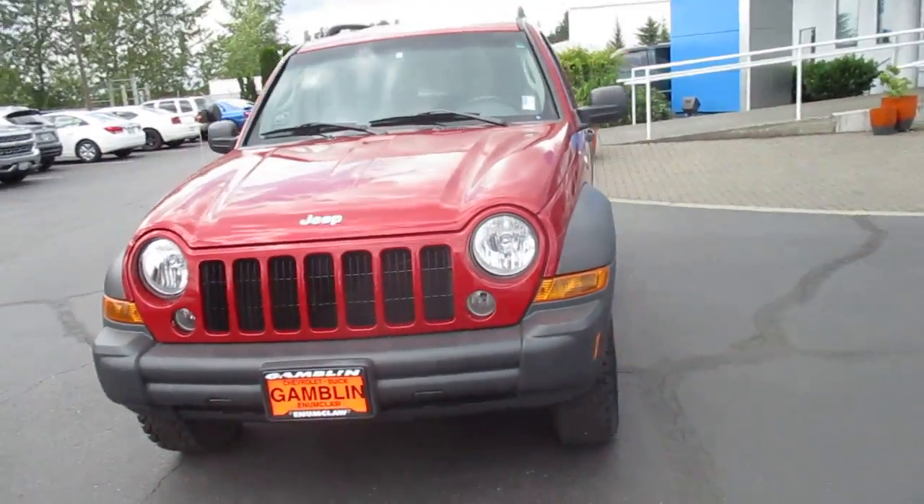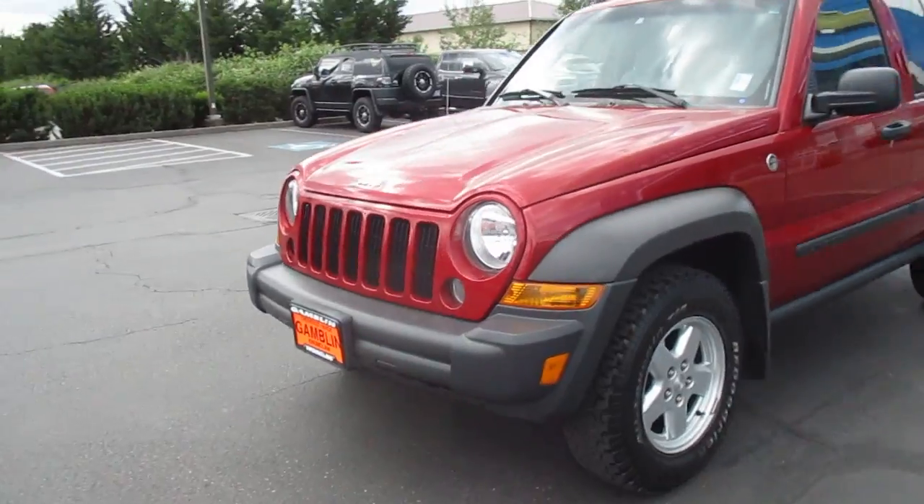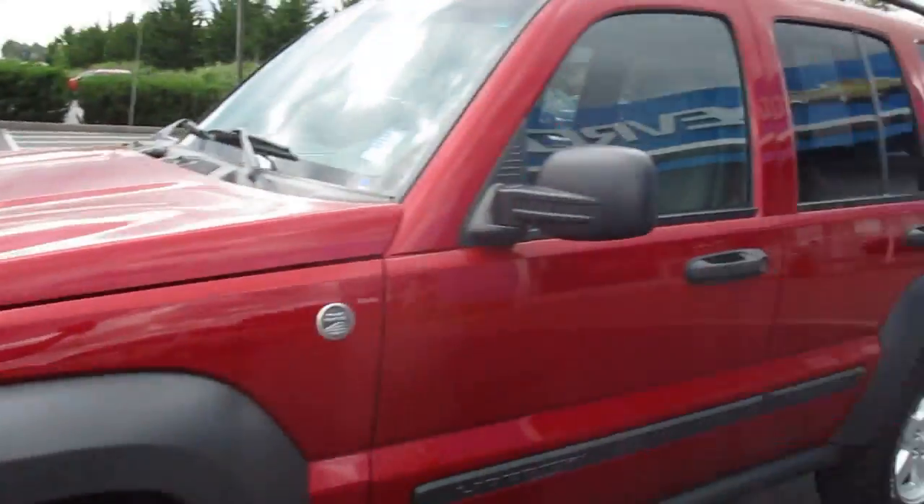Hey guys, Andy here with Galen Motors. Here to tell you guys about our 2006 Jeep Liberty Sport with this bright red paint. Amazing looking tire tread here, and nice silver rims.